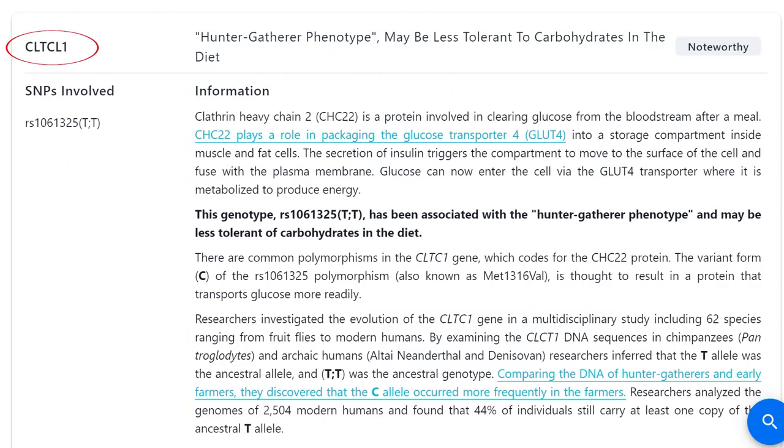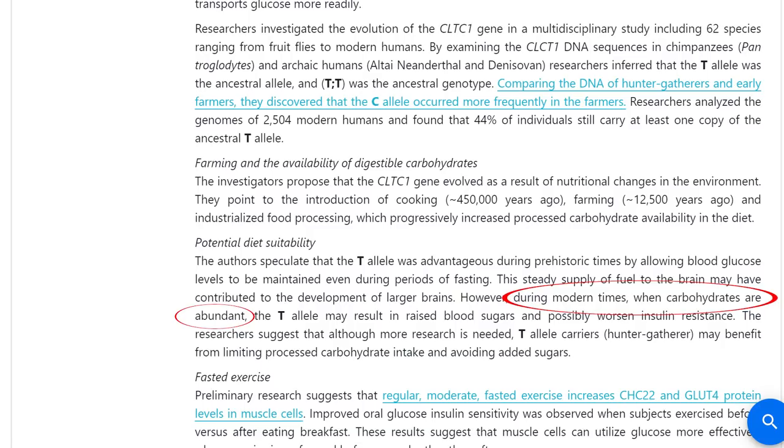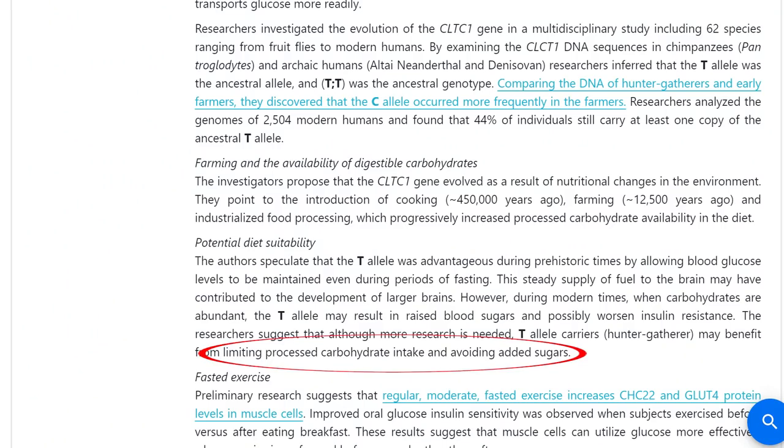The last finding is the TCF7L2 gene — you have the TT allele, which is the hunter-gatherer phenotype. This means you may be less tolerant to carbohydrates in your diet. During modern times when carbohydrates are abundant, the T allele may result in raised blood sugars and possibly worsen insulin resistance. The recommendation is to limit processed carbohydrate intake and avoid added sugars. You mentioned already avoiding added sugar and gravitating toward a paleo-style diet of mostly meat and vegetables, and avoiding too many carbs because they cause you to lose focus for an hour or two at work.